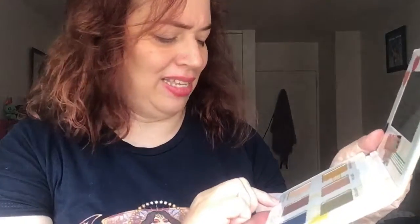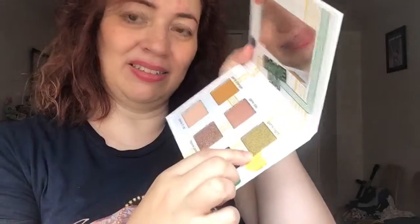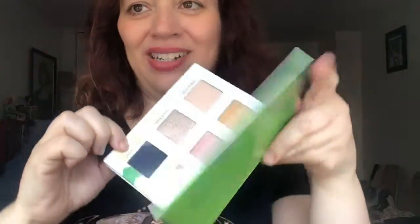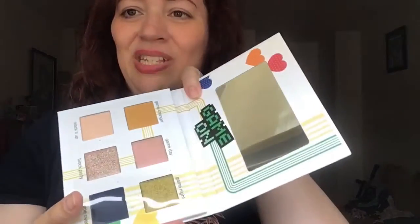The shade names are: Game Changer, Stack It Up, Game Day, Block Party, Game Night, and this deep deep purple is Game Over. I am loving these colors! It's a nice size palette — not teeny tiny — and there's also Game On. It includes a mirror, which I like. Very sturdy packaging.